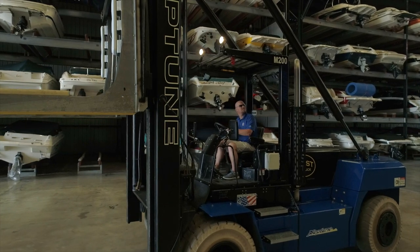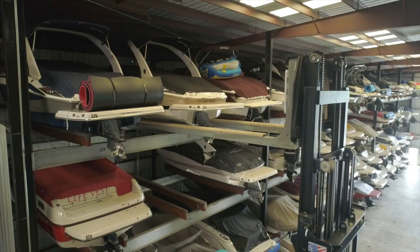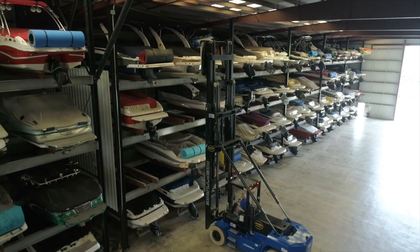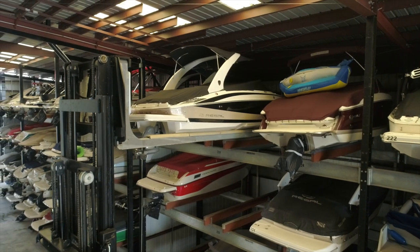We can accommodate a variety of watercraft, from wave runners to 32-foot cabin cruisers. Our building's specifically designed racks support the unique shape and weight of boats. We can even allow you to leave your boat's bimini or tower in the upright position.